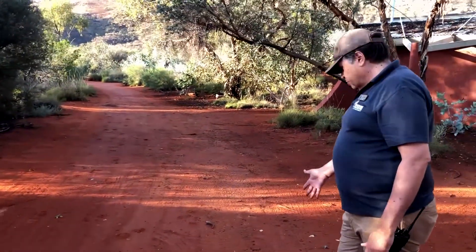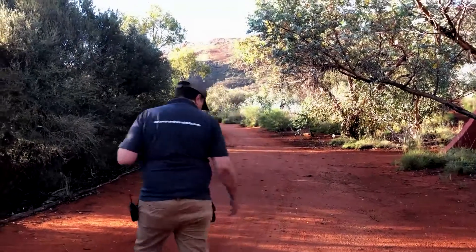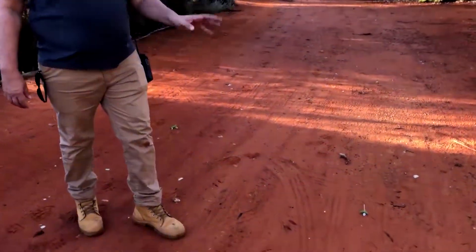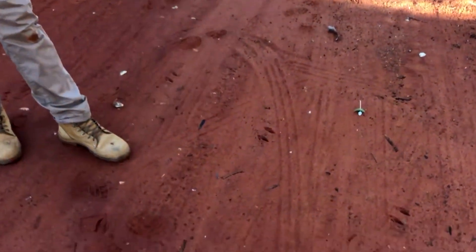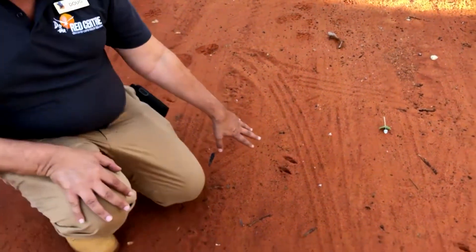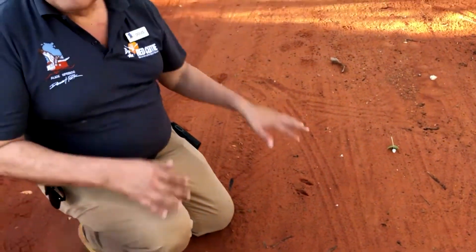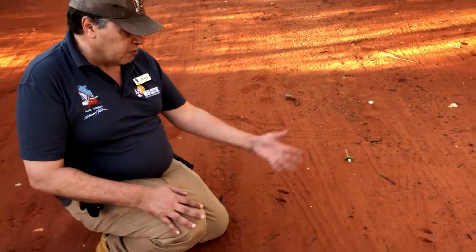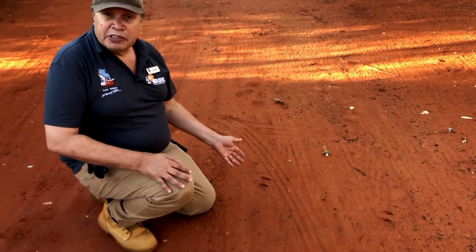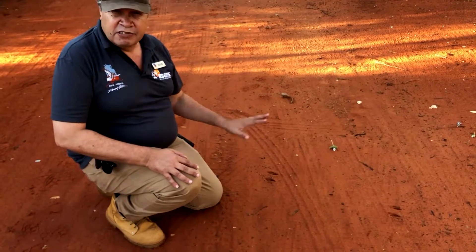Now the tracks are pretty well pronounced. It's easy to see because we've had rain last night. But there is a skill to tracking. This is going to dry like this now, so in a couple of days time these will still be here. But of course, if you were hunting for survival, following a track that's made three days ago is not going to be very good.